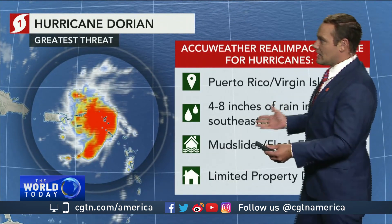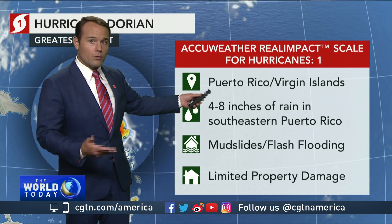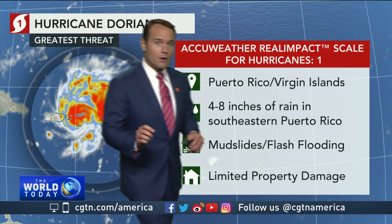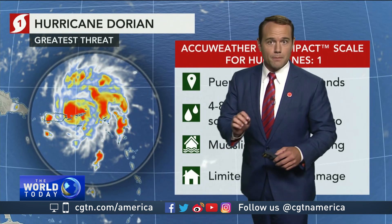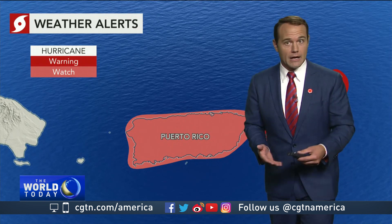The storm is moving to the northwest at about 13 miles per hour and becoming more organized as we head through time. The actual impacts will be four to eight inches of rain across Puerto Rico and the Virgin Islands. Remember, parts of Puerto Rico that are being impacted saw a lot of devastation from Maria.